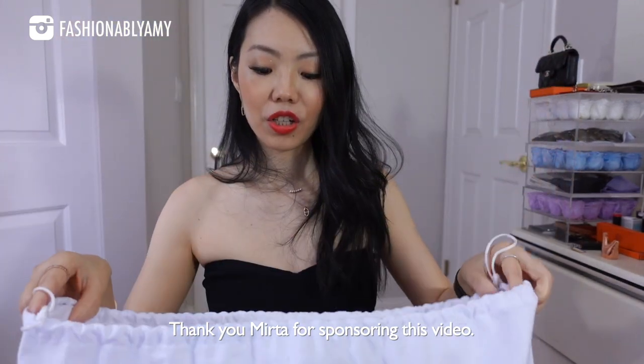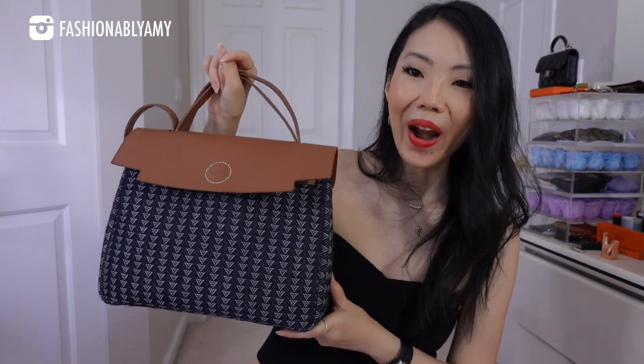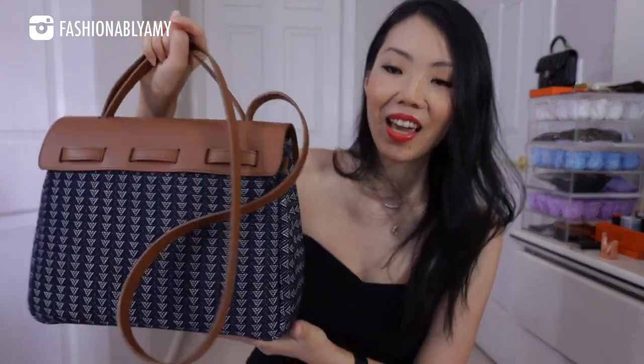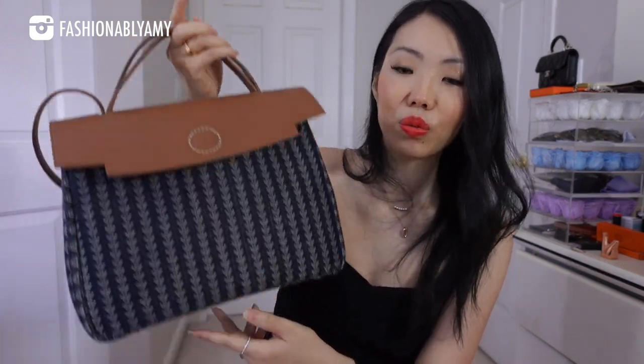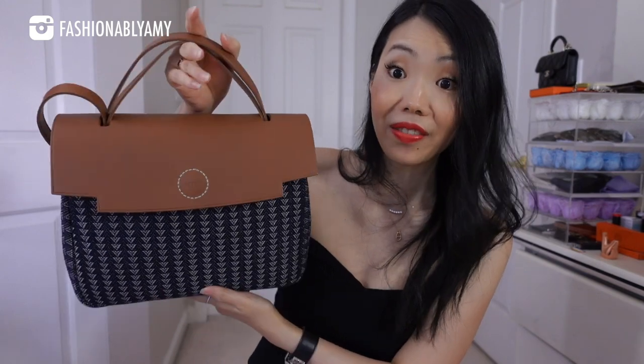This large dust bag — I chose the Ray bag. Guys, look how beautiful it is. It is a really good size bag. It's actually really light for its size, and we'll go over all the features of this bag.